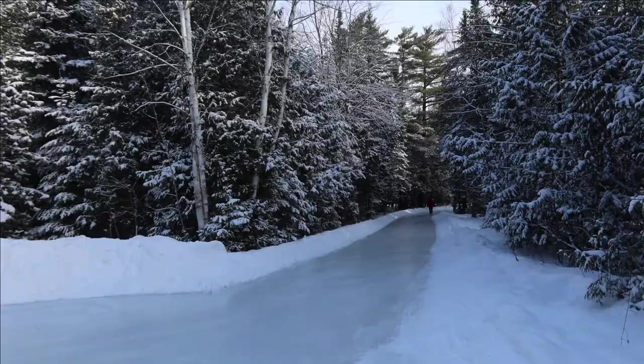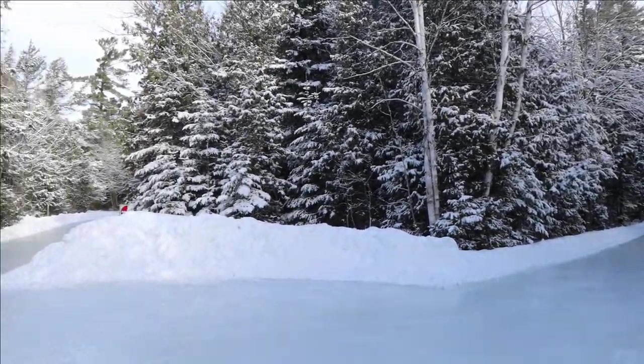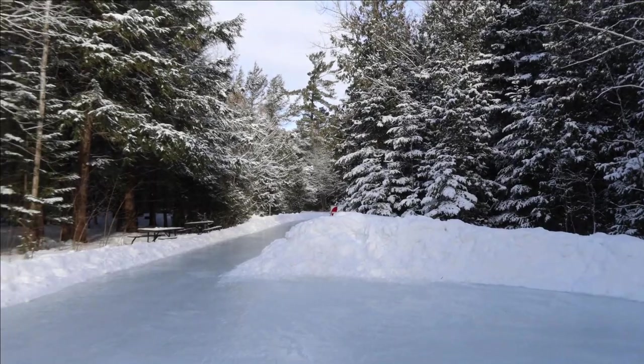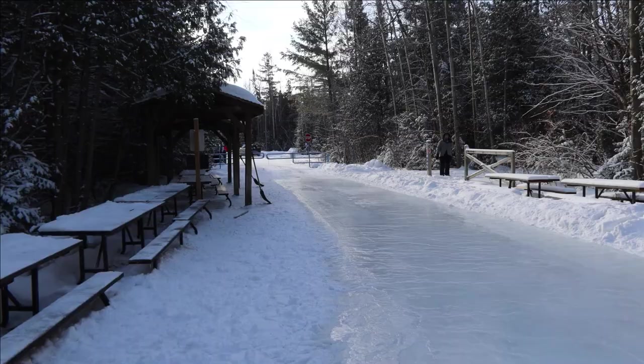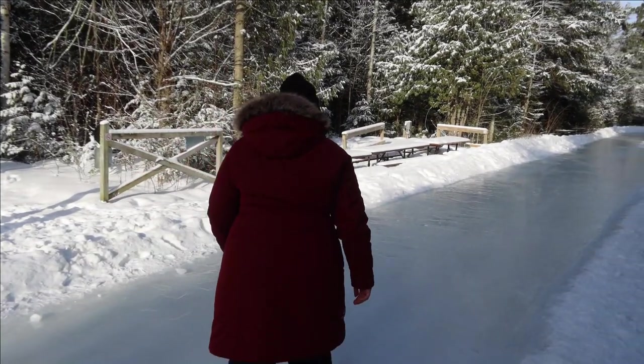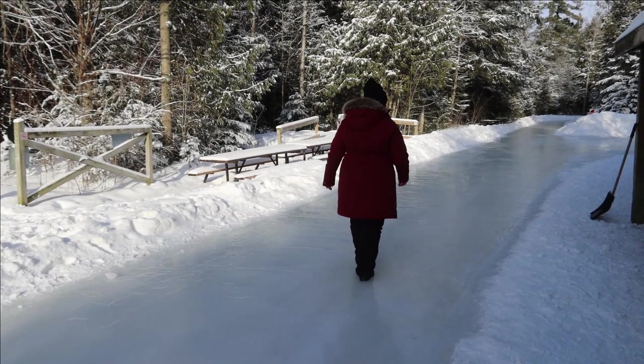Another cool feature of this park in the winter is that they also have a skating trail or loop. It's only 400 meters but it goes in a circle — it's quite nice. They do not rent skates here though, so you have to bring your own skates in order to skate on the skating path. They have warming huts here too, so you can chill out, relax, and go for a skate.